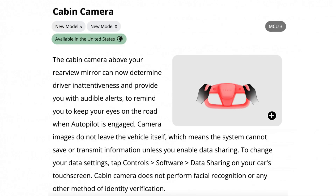The newer Model S and Xs now have the cabin camera enabled. The cabin camera makes sure that the driver's eyes are always on the road when the vehicle is in motion. If you take your eyes off the road and start going on your phone or anything like that, the vehicle will give an audible alert and will tell you on the instrument cluster to keep your eyes on the road.